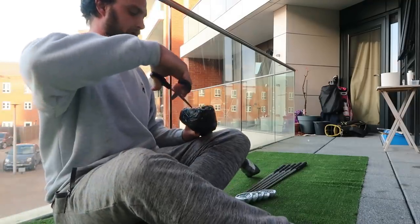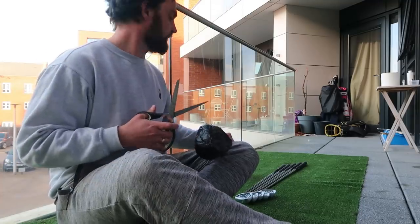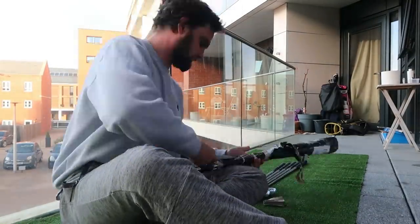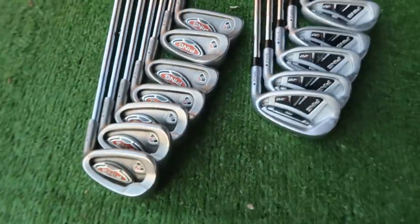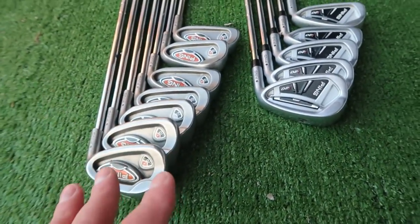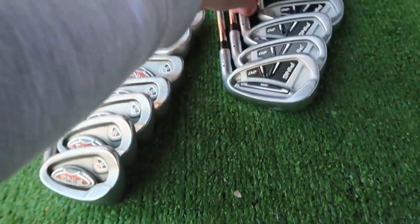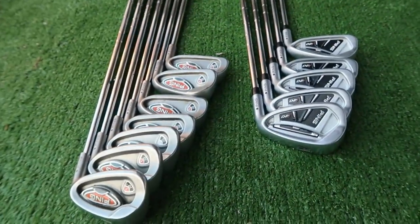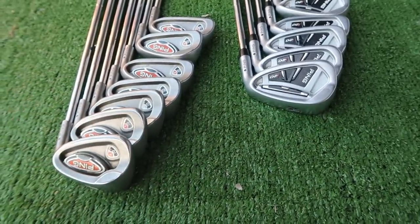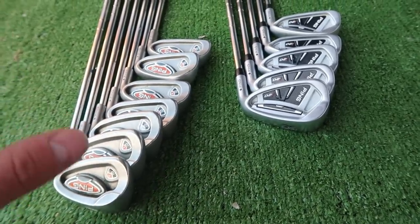Because they're a shallower design, they're not going to launch the ball as high, and you won't get as much forgiveness — mainly because the centre of gravity is that much closer to the face. Head design is always the most important aspect when choosing irons: if it's big, it's forgiving; if it's small, it's controlling. That's pretty much the long and short of it.